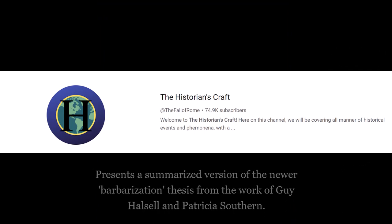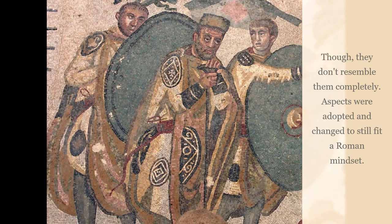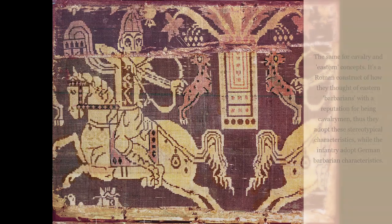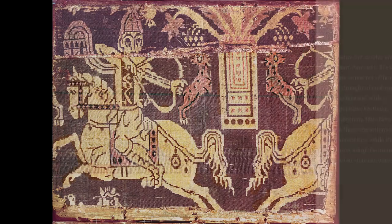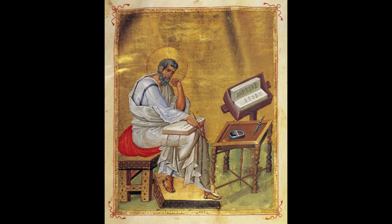In short, Roman cultural conceptions of masculinity weren't dependent on warrior virtues, but on self-control and intellectual endeavors. Thus, one of the reasons why the legions of late antiquity started to resemble Germanic practices was because of the separation of civic masculinity and the martial culture. In the military, they adopted what the Romans perceived as characteristics of barbarian customs to further emphasize this separation — but these were more stereotypes of Germanic culture and a Roman construct of it, regardless of whether Germans were actually enlisting.